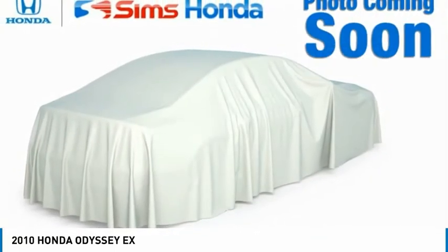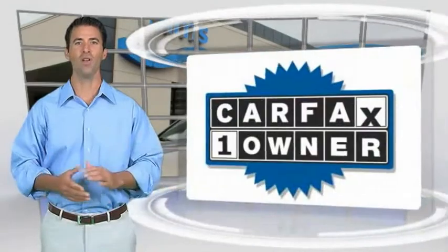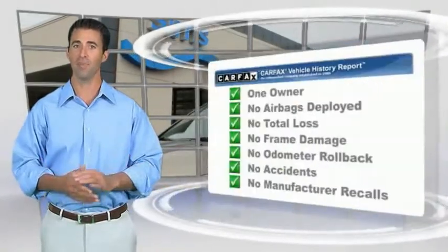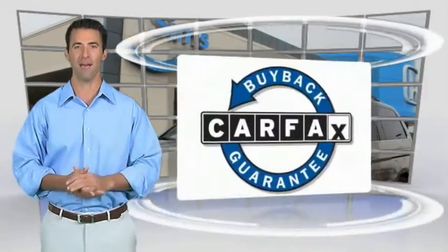Drive away with a great deal on this vehicle. Call or stop in today. This is a one-owner vehicle with the Carfax Vehicle History Report. Be sure to find a complimentary copy of this report online, or contact the dealership. This vehicle qualifies for the Carfax Buy Back Guarantee.